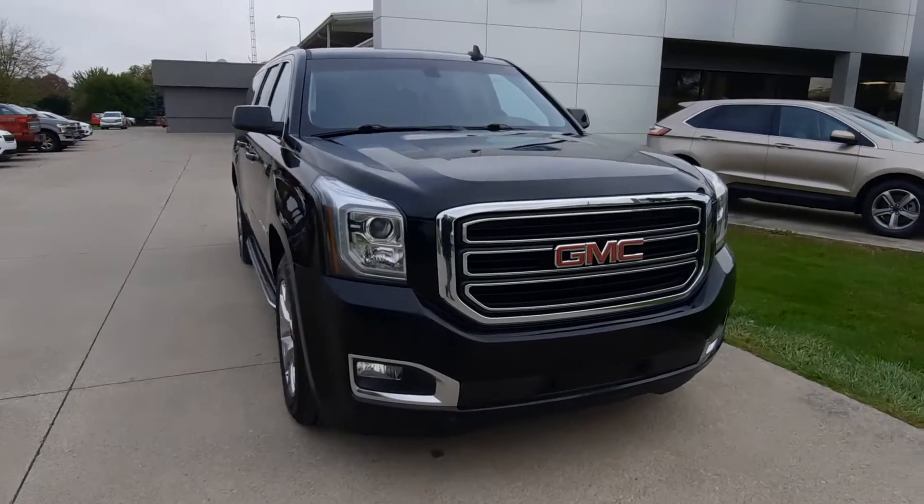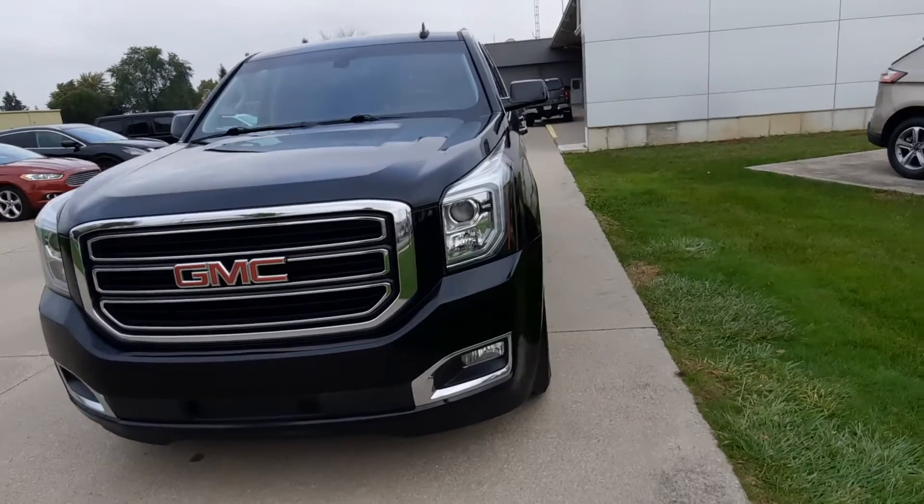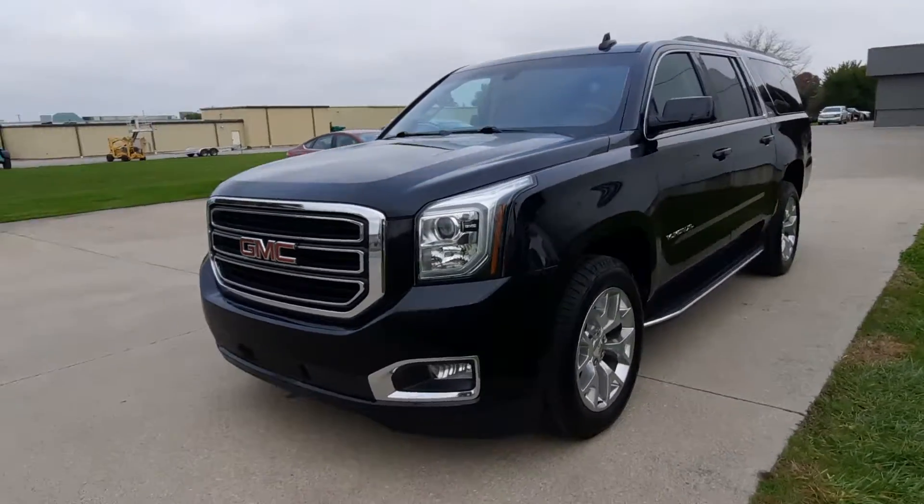Angel here at Terry Hendricks. We're going to take you on a quick walk around of this 2019 GMC Yukon XL SLE.